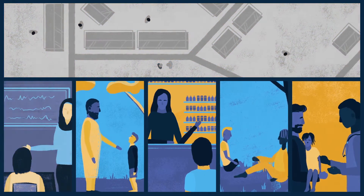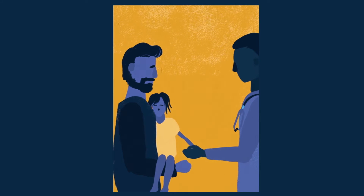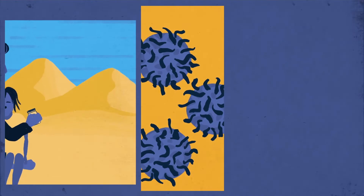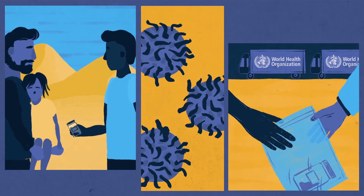But not every case of acute flaccid paralysis is caused by polio. Next, the surveillance system needs to find out whether Amina's paralysis was caused by the virus. Because polio lives in the intestine, the health worker collects two stool samples from Amina. They then package them safely and send them to a laboratory.